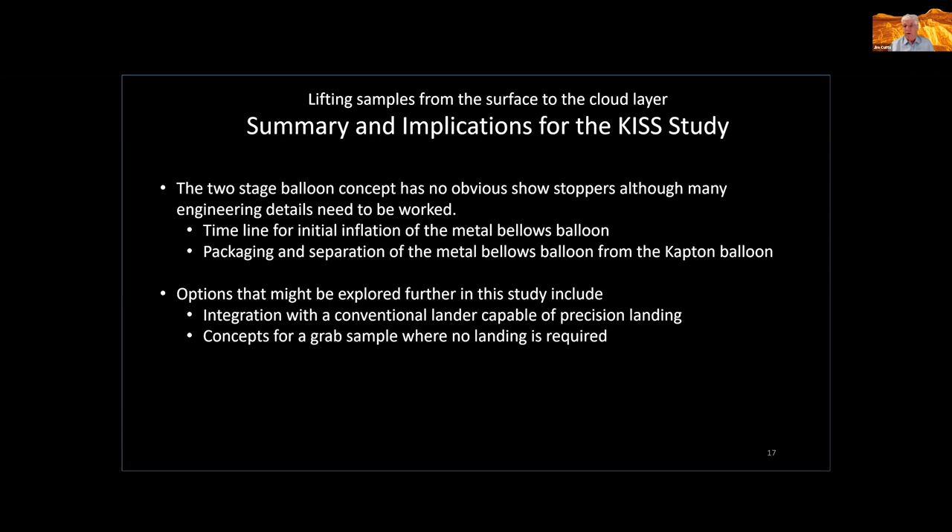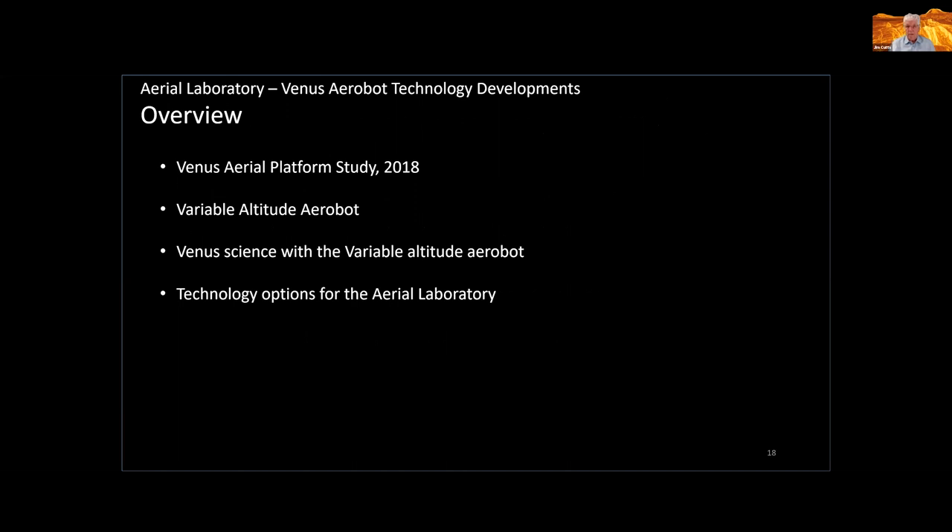Let me now talk about the aerial laboratory. I'll start with the Venus Aerial Platform Study — not formally a KISS study but conducted in the KISS manner and actually in the KISS facility, by virtue of NASA sponsorship, with two meetings back in 2018. It was quite a seminal study in terms of setting the future for these cloud-level aerobots. I'll talk in more detail about the variable altitude aerobot and the kind of Venus science that can be done with it, touching on things already mentioned, and then the technology options for the aerial laboratory.